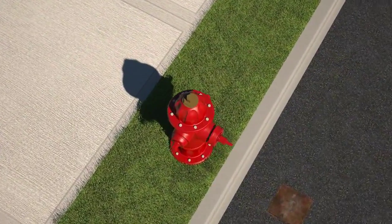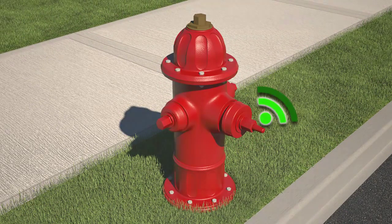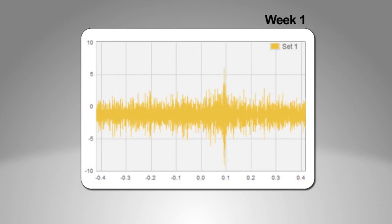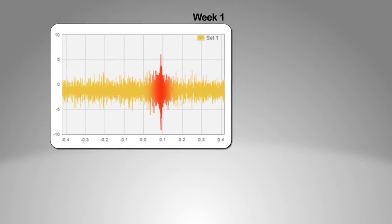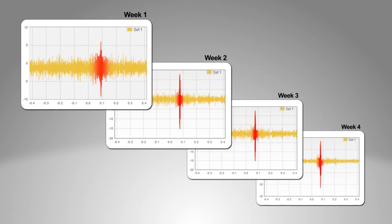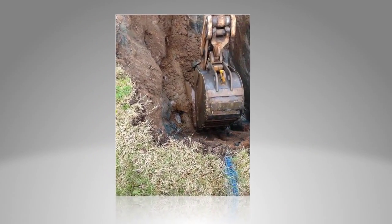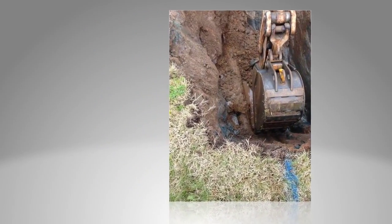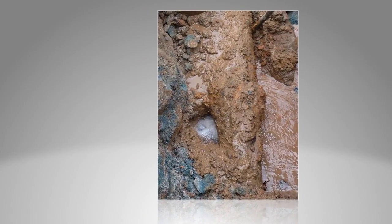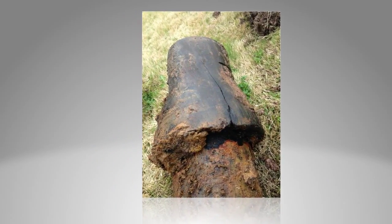Ecologics installed EchoShore DX nodes in a community with aging pipeline infrastructure challenges in Pennsylvania. The value of EchoShore DX was quickly proven, as the platform identified and located a leak in the earliest stages of its formation. The leak was closely monitored over a four-week period as it grew in size. Excavation of the identified leak zone confirmed that the aged cast iron pipe had a crack on the bottom of its bell joint. This demonstrates the sensitivity and accurate correlation capabilities of the EchoShore DX platform to catch leaks early and fix them when it is least expensive to do so, before a pipe failure and significant water loss.